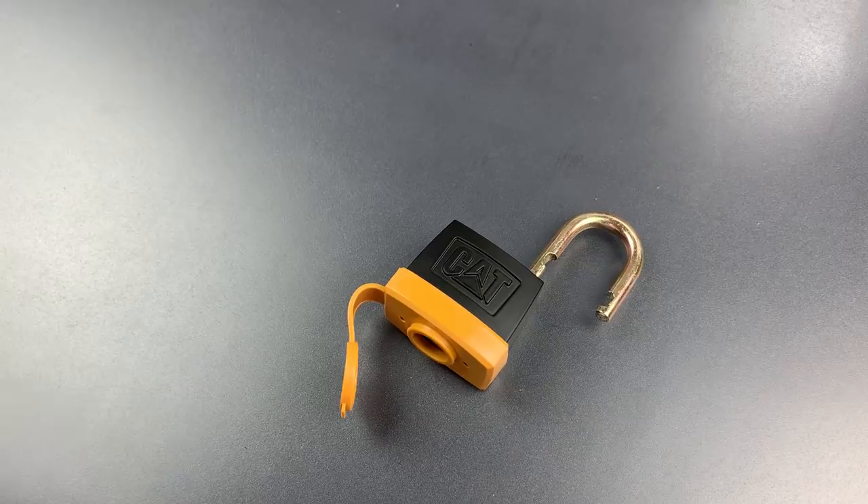So the reality is that these locks only provide security against those who are unable to execute the easiest of picking attacks and those who are ignorant of this common keying. Bottom line, if something is valuable enough to be secured, then you probably should be using a different padlock.